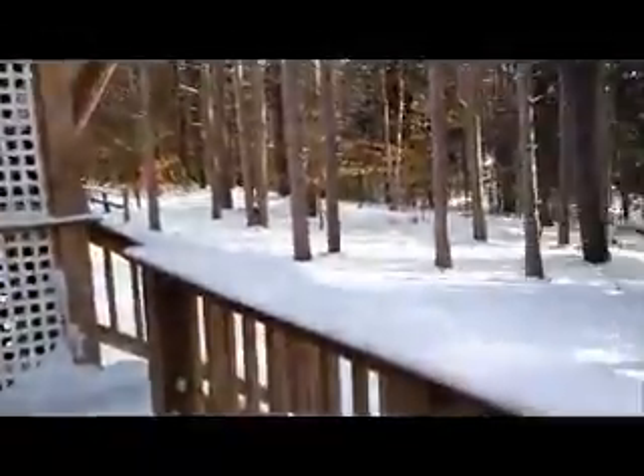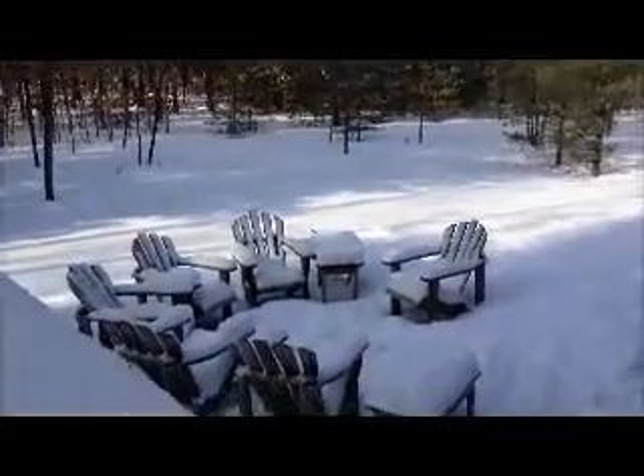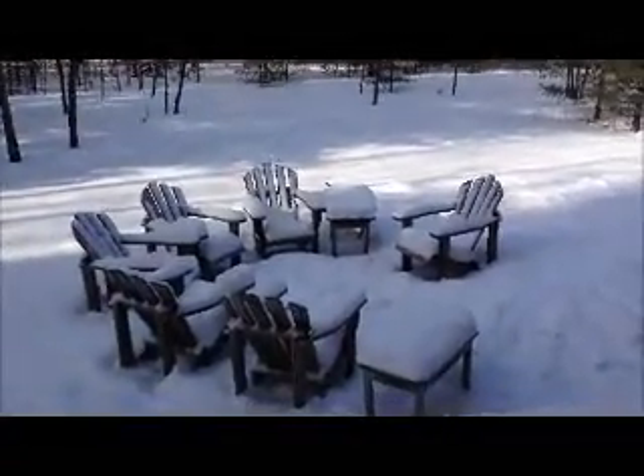Back downstairs, we go out the back onto our deck. Here you have the hot tub, a nice little area to relax, and our neat little fireplace area.